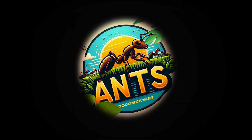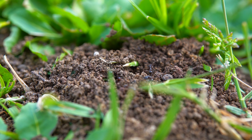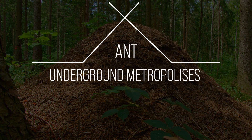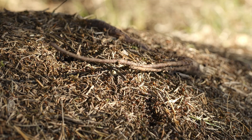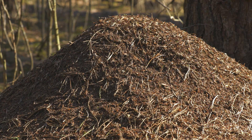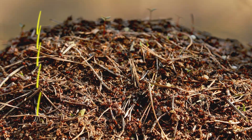Welcome to the fascinating world of anthills. In the remotest corners of our planet, invisible architects erect wonders. In the heart of forests, Formica rufa ants construct dome-shaped anthills. Starting from a stump or a fallen log, they bring materials to facilitate a rapid warming of the dome oriented towards the sun.